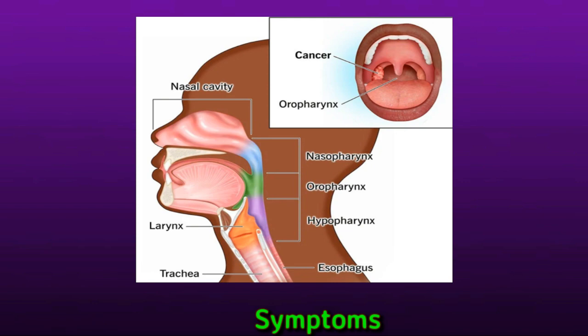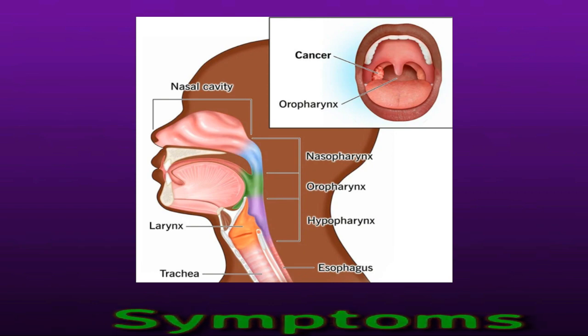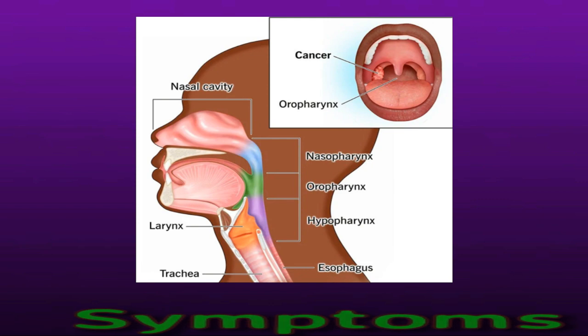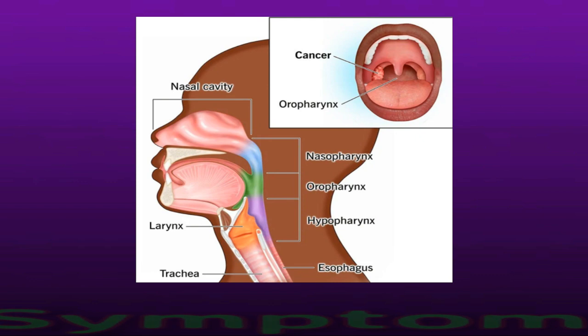A sore throat that lasts for a long time. Difficulty chewing or swallowing. A white or red patch on the tonsil. A sore on the back of the throat. A persistent earache. Difficulty consuming acidic foods and drinks such as orange juice. A lump in the neck or throat. Unexplained weight loss. Blood in the saliva. See a doctor if any of these symptoms last for more than two weeks.